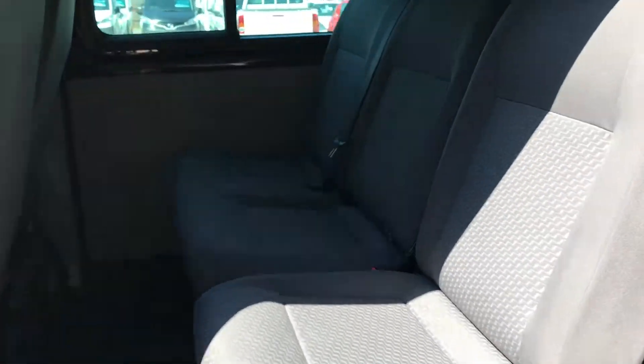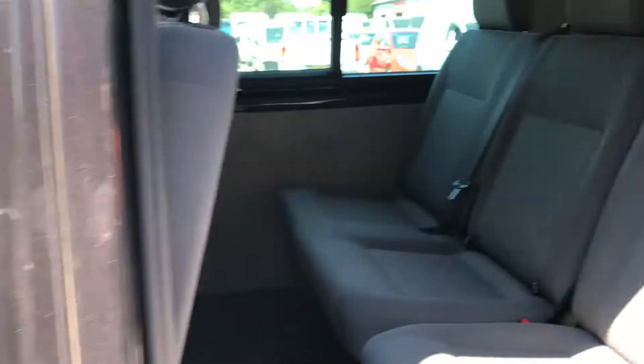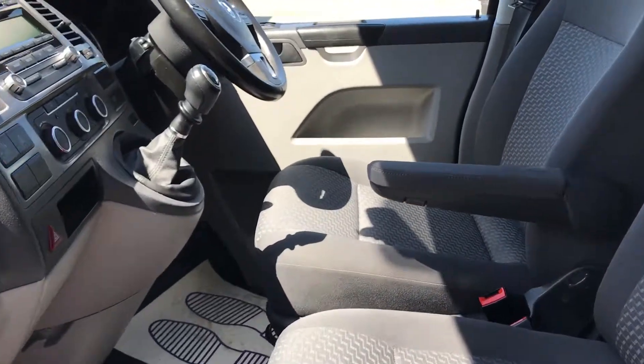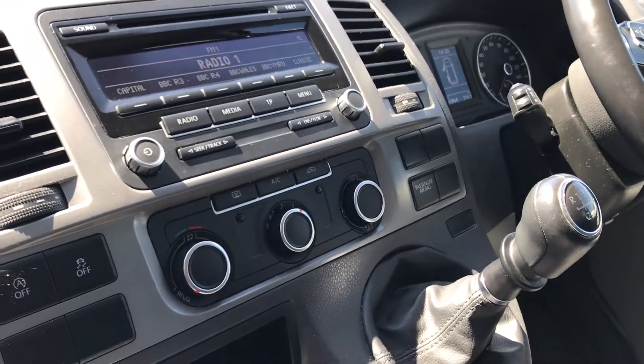Showing the back here — three seats in the rear and also three in the front. It's got a driver's armrest, multifunction steering wheel, and again with aircon.